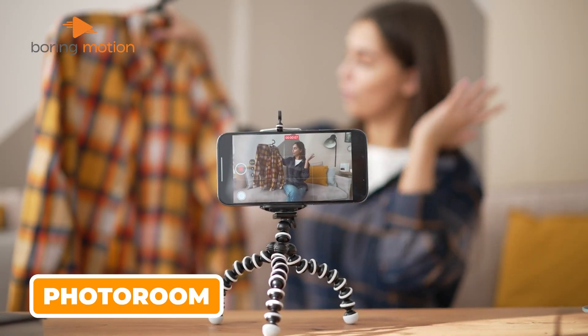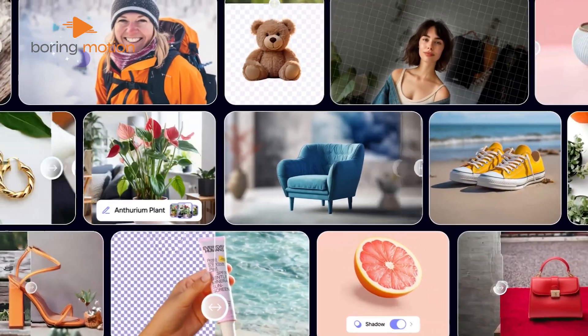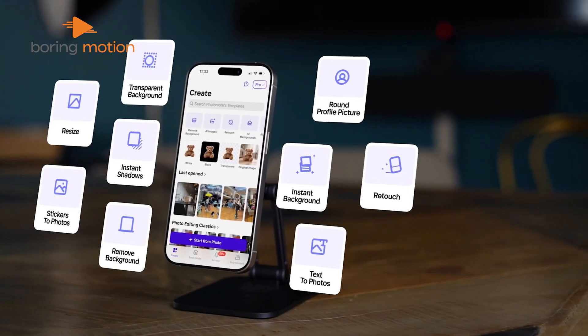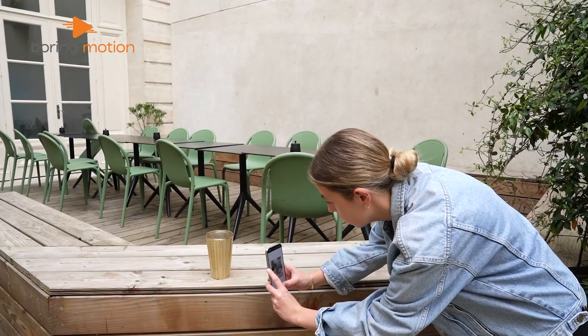If you sell stuff online, PhotoRoom can make your life much easier. It focuses on making product photos look good without any fuss. You'll notice right away how simple it looks — no complicated stuff, just tools that help you make your product stand out. It's like having a mini photo studio on your phone.